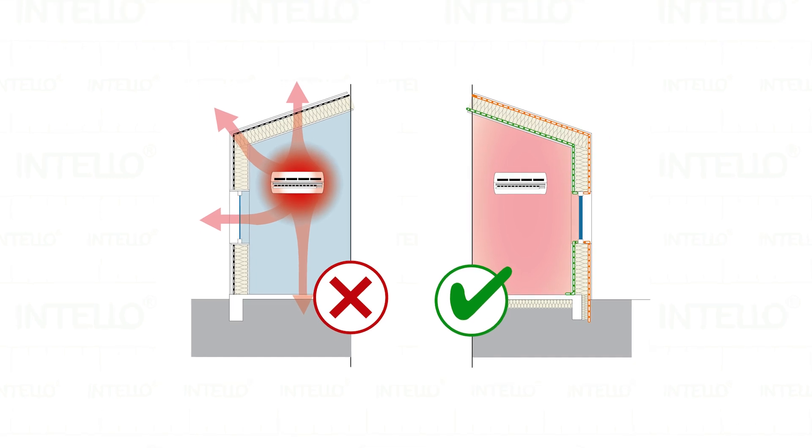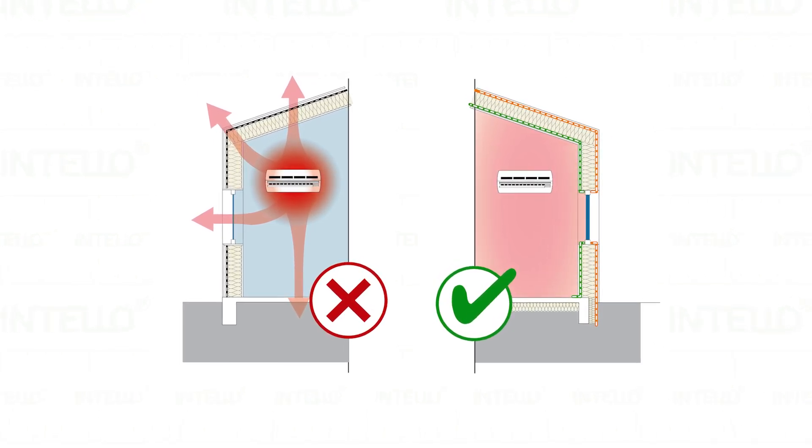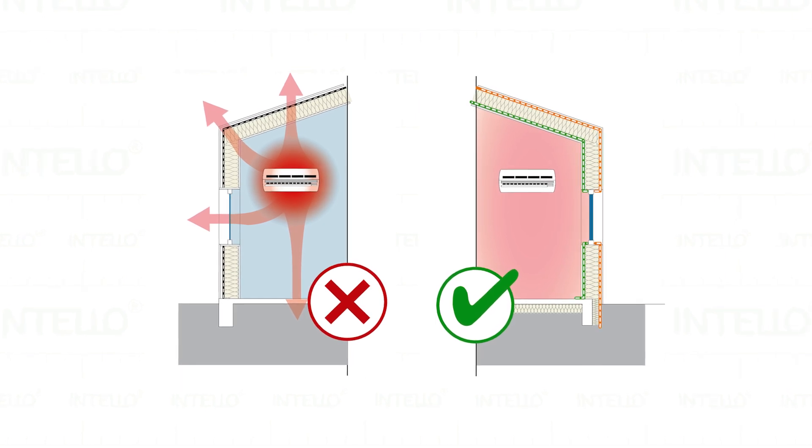Airtightness is the resistance of the building envelope to inward or outward air leakage through the gaps and cracks. This typically happens at plug points, wall-floor junctions, downlights and windows and doors.